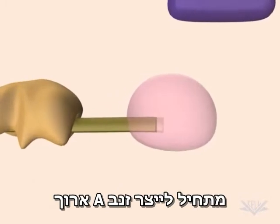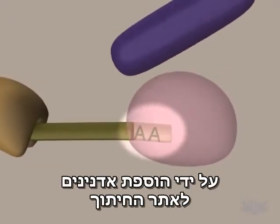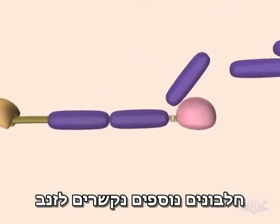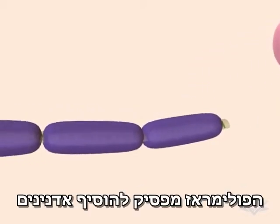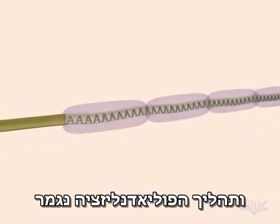PolyA polymerase now synthesizes the polyadenylated tail by adding adenine residues to the cleavage site. Additional proteins then bind to the tail, increasing the rate at which it grows. When the tail reaches its full length, the polyA polymerase is signaled to stop adding residues, and the polyadenylation process is completed.